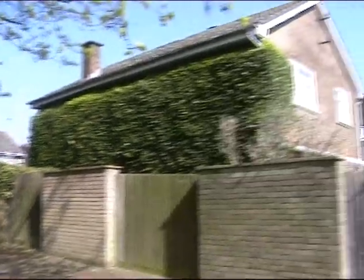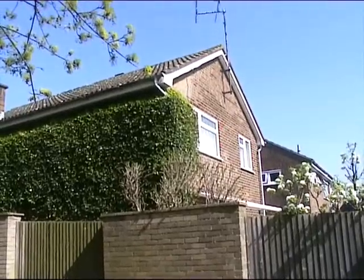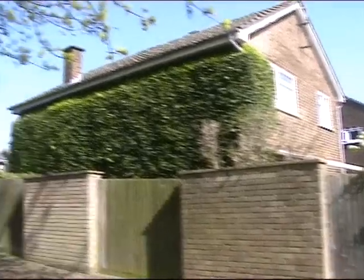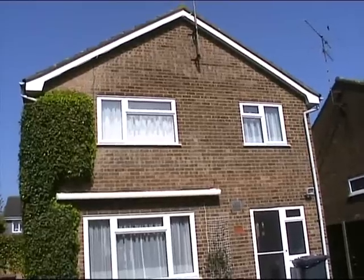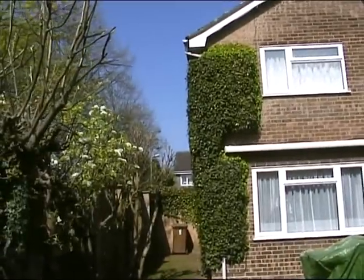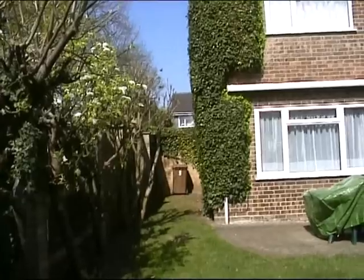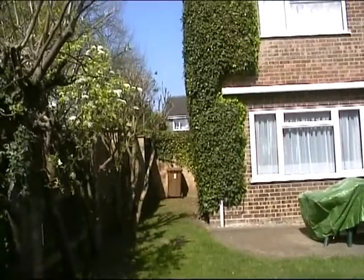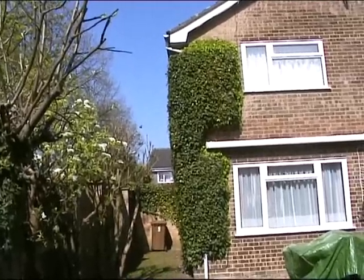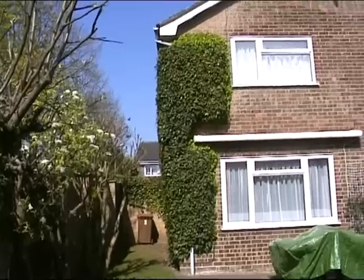It's spread around the back but we keep having it trimmed because it used to go right up to the eaves. It's spread around the front as well. We've had it trimmed every year for many years now to keep it from getting out of hand. But it's finally going to have to go.